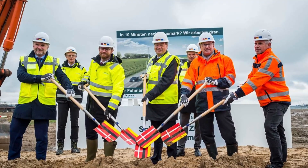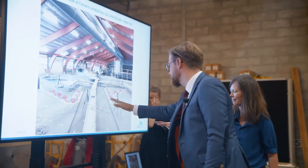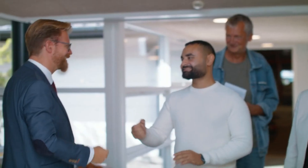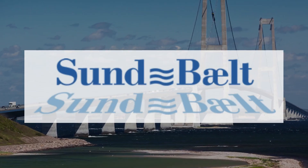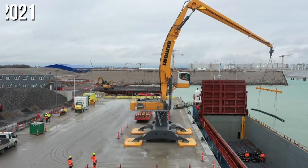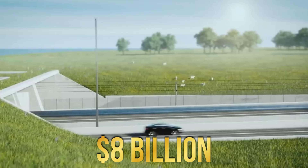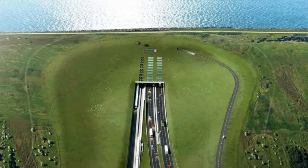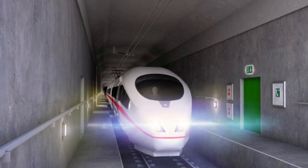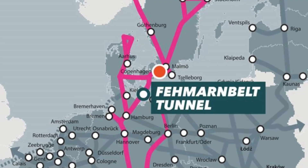The Danish parliament endorsed the project in 2009, followed by Germany's approval in 2010. The responsibility for planning, construction and operation then fell into the capable hands of Ferman, a subsidiary of the Danish government-owned company Sund & Belt. Construction began in Denmark in 2020, with Germany joining the venture in 2021. The financial commitment to this transformative project is estimated at $8 billion. Anticipated to conclude in 2029, the Ferman Belt Tunnel is a testament to collaborative innovation and a gateway to an expedited and eco-friendly link between two key regions of Europe.